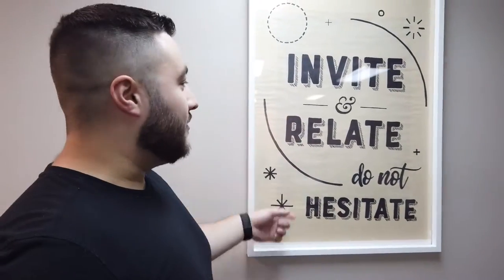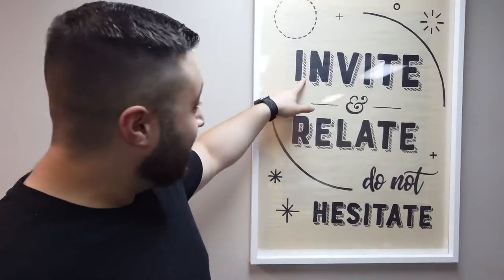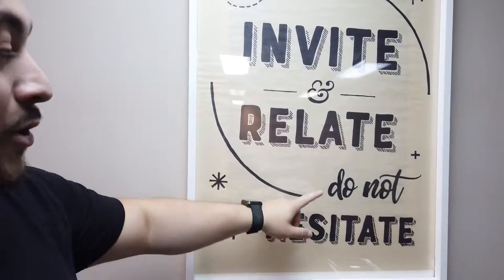We got this sign over here — we don't know who put the sign up, we don't know why they put it up. It's the only sign in the room. It says: 'Invite. Relate. Relate. Relate. Do not hesitate.' Words of wisdom from Volunteer Central.